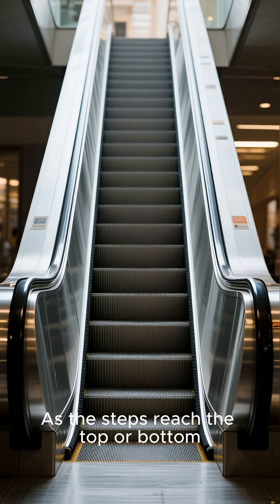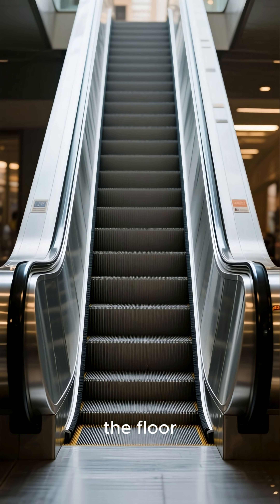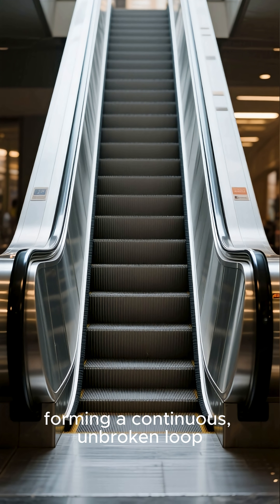As the steps reach the top or bottom, they seamlessly fold away and travel underneath the floor, forming a continuous, unbroken loop.